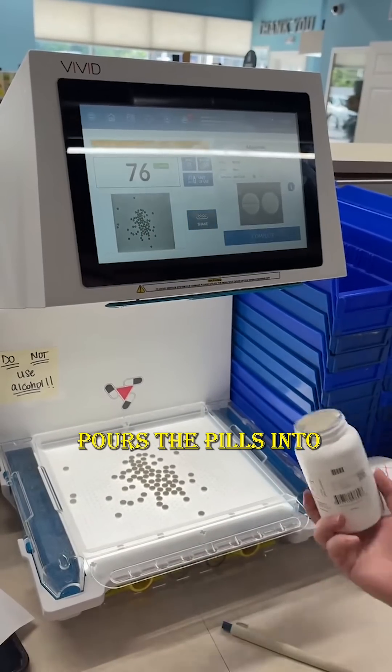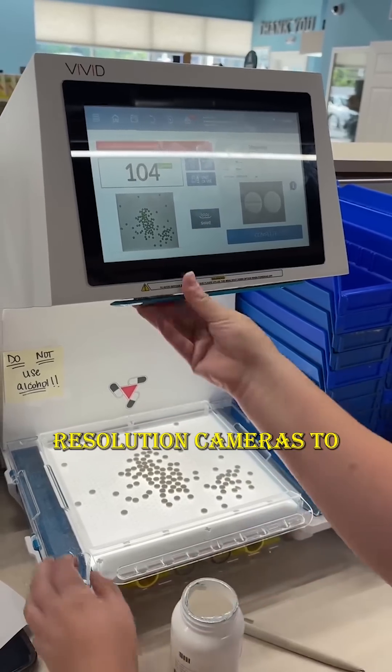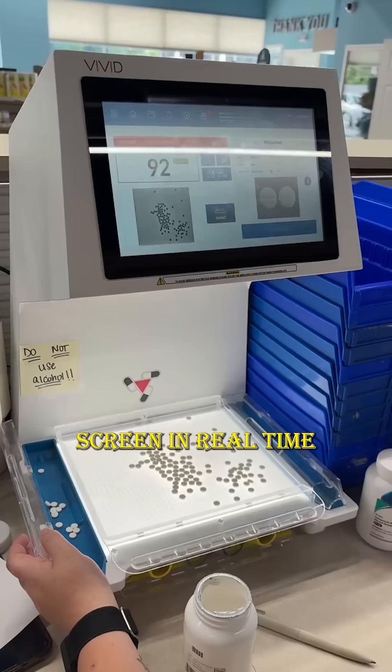The pharmacist simply pours the pills into a designated tray, and the machine uses optical sensors or high-resolution cameras to count the pills and display the number on a screen in real time.